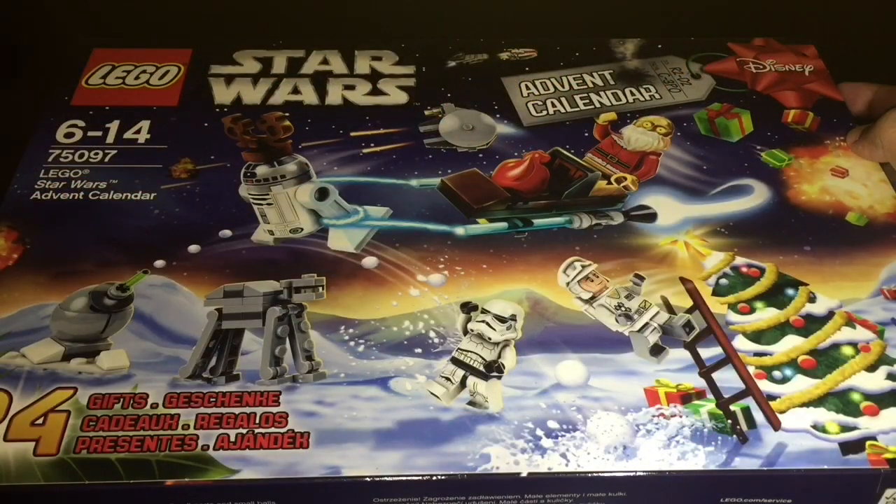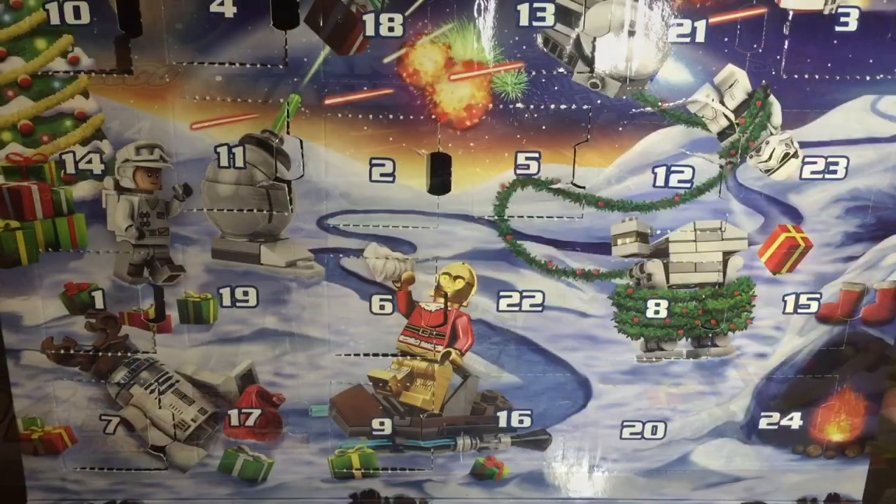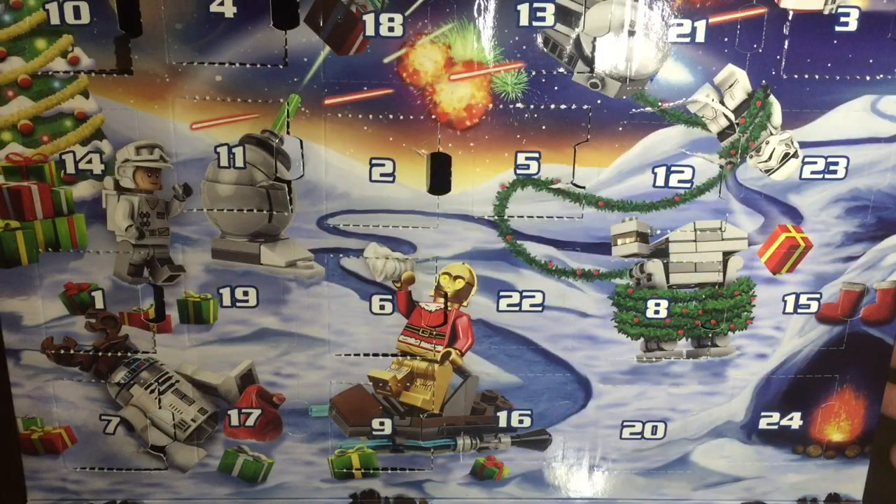Let's also take a look at this Lego City Star Wars advent calendar. Let's open day 14.